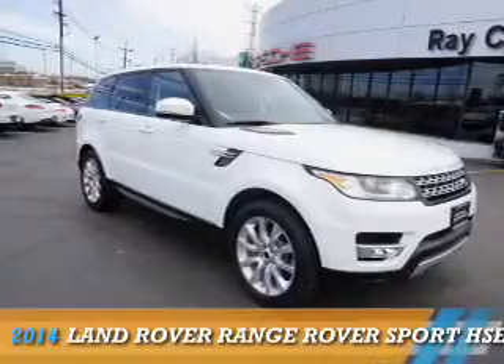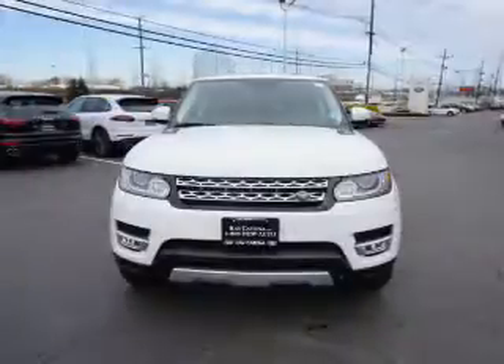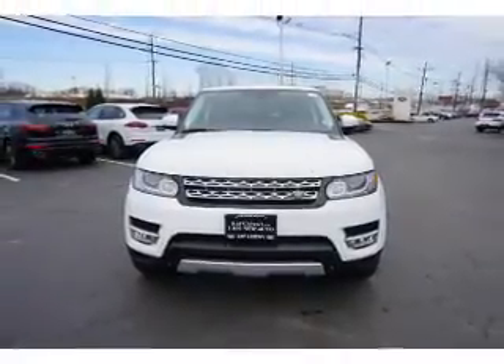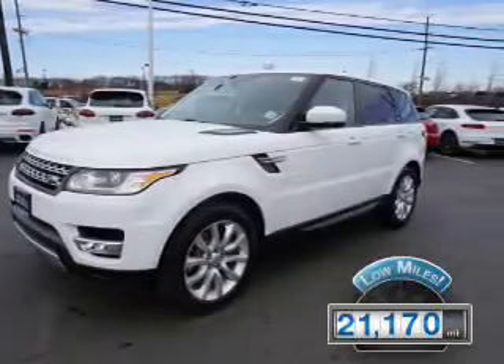Presenting the 2014 Land Rover Range Rover Sport. It's powered by 4-wheel drive, a 3-liter, 6-cylinder engine, and an automatic transmission. With fewer than 25,000 miles, this vehicle has a long road ahead.